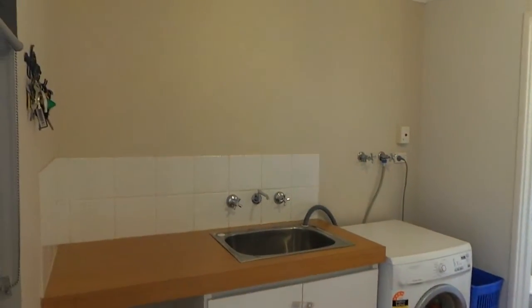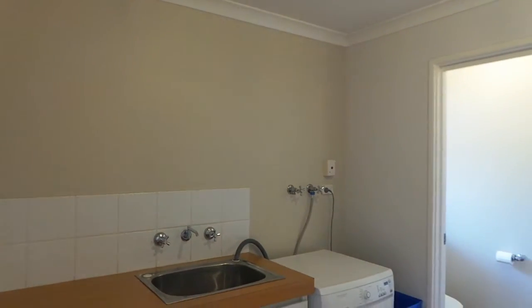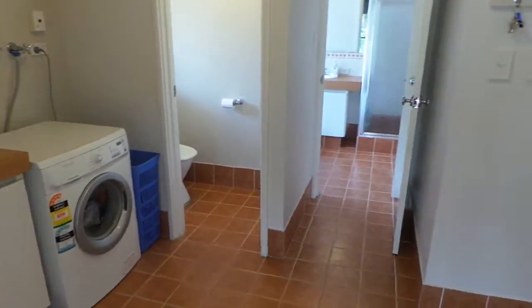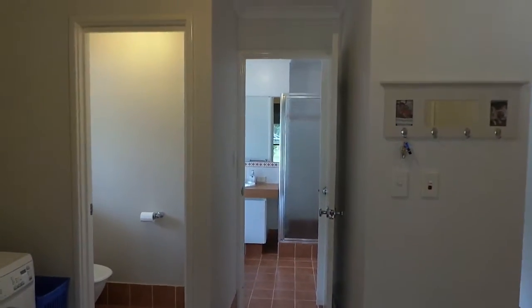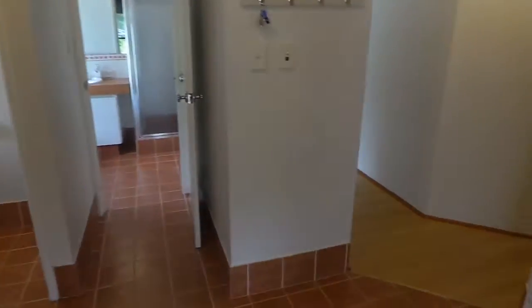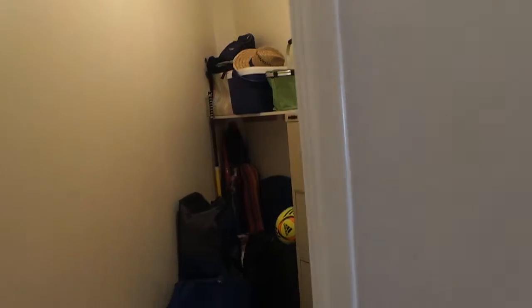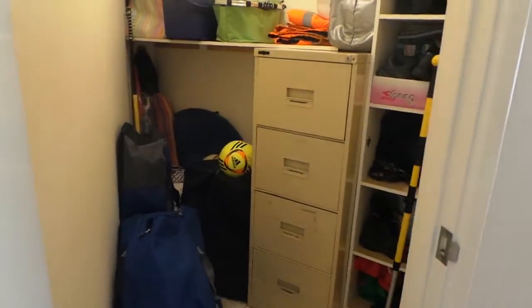So we're going to look at the toilet and then your bathroom entrance there. And a storage cupboard — we've got a large storage in here. It's nice and big.